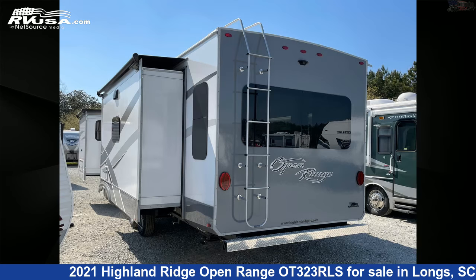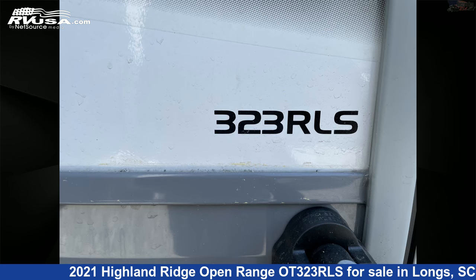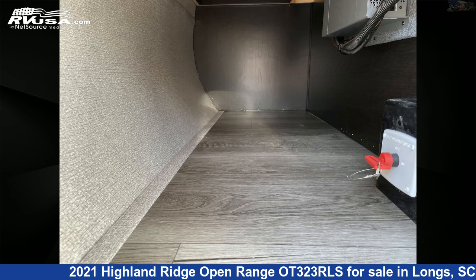This new Highland Ridge is 37 feet 11 inches in length and features three slide-outs, sleeps four, TV, oven, refrigerator, water heater, CO detector, air conditioning, leveling jacks, spare tire kit, auxiliary battery, external shower, and 49 gallons fresh water capacity.